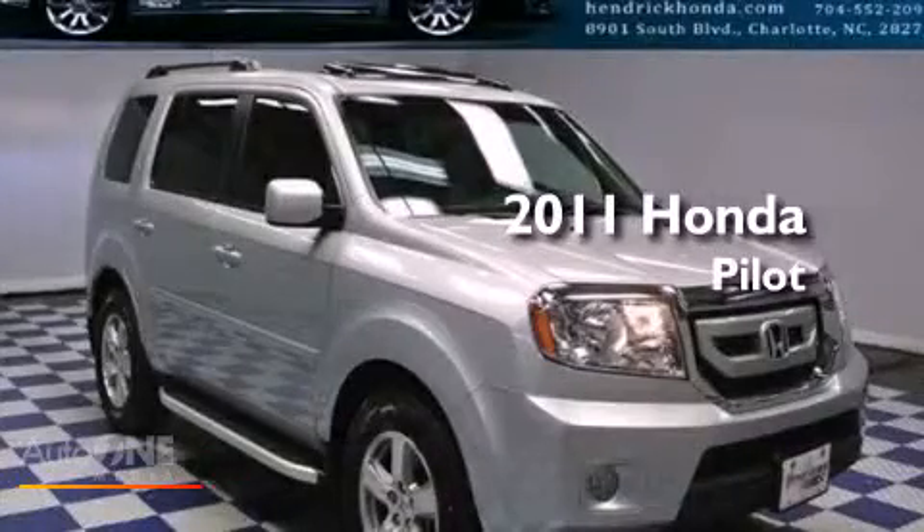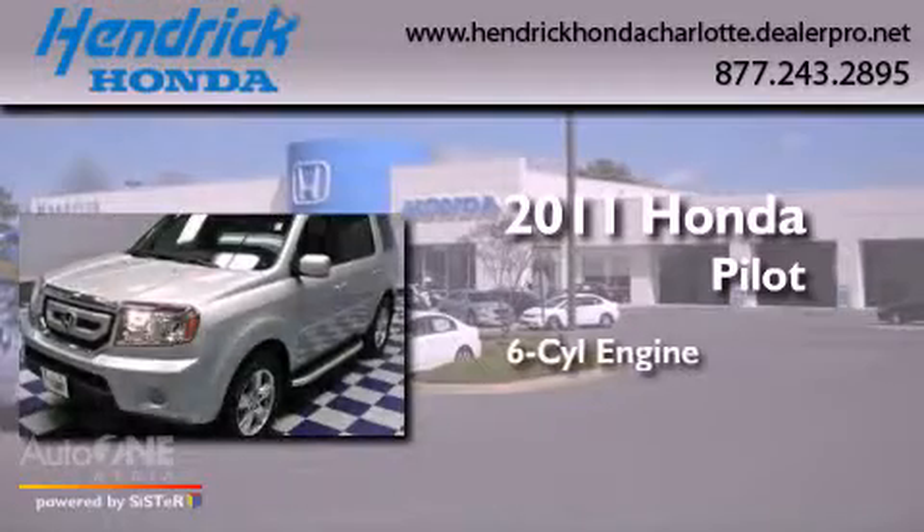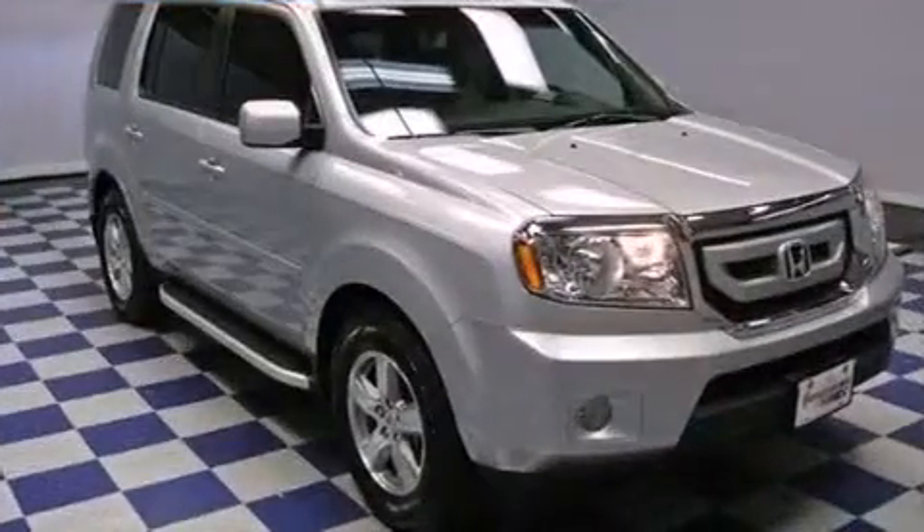This is a certified pre-owned 2011 Honda Pilot. It features a six-cylinder engine, an automatic transmission, and four-wheel drive.